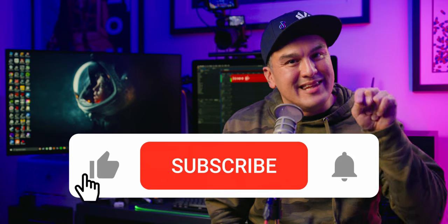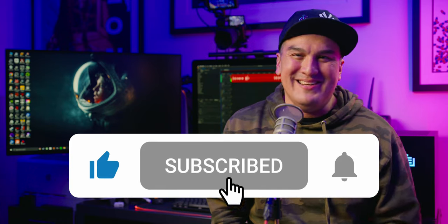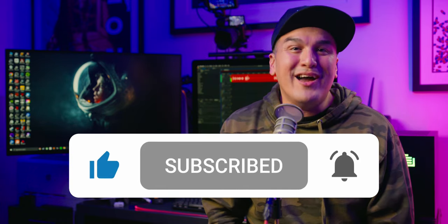Drop them in the comments section below. And as always, please click the like, subscribe, and bell button — they notify you when I drop a new episode, and more importantly, help me grow this channel. Catch you guys next time.